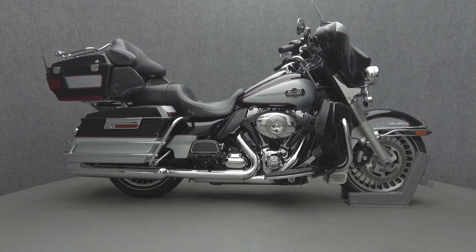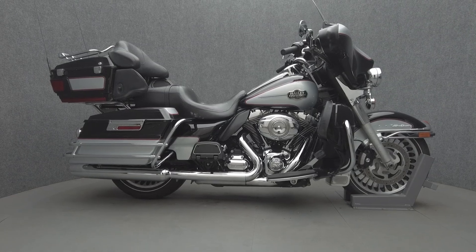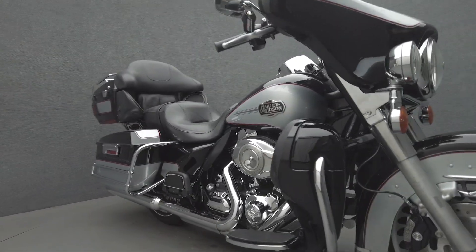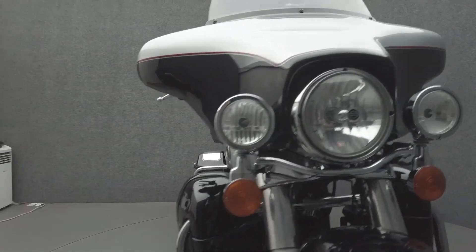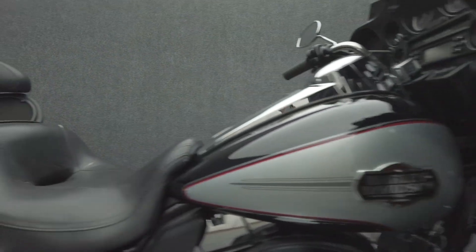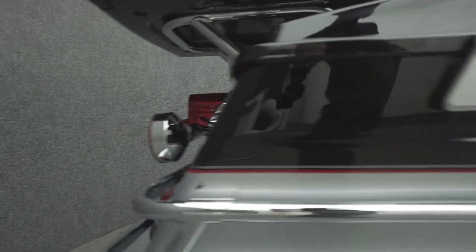Hey everyone, this is Keegan from National Power Sports. The 2011 Harley-Davidson Electroglide Ultra Classic with 53,606 miles passes New Hampshire State Inspection and runs well. It's been upgraded with a luggage rack and comes equipped with ABS, cruise control, and a multi-function four-speaker audio system.